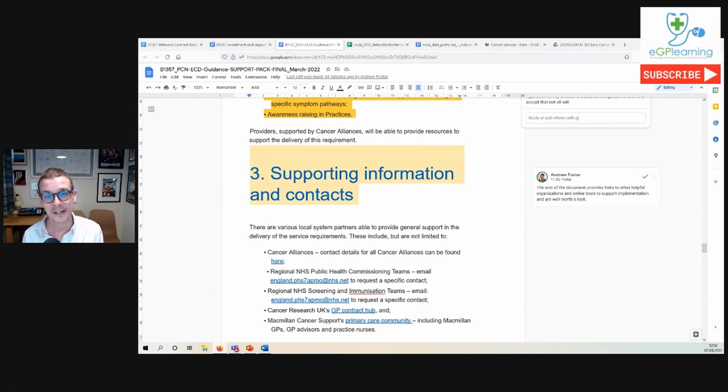All in all, the ask for PCNs and practices around early cancer diagnosis is quite large. But this early cancer diagnosis support pack can be really helpful for providing a framework of how to implement it and linking to useful resources. It should help you be realistic about what's needed — and notably, the guidance isn't suggesting we audit all of those points, which is quite helpful to see within the toolkit. Hopefully this video was helpful. Please do share, comment, and subscribe to the eGP Learning channel, and good luck as you implement your early cancer diagnosis plans within your primary care networks and practices. Thank you.